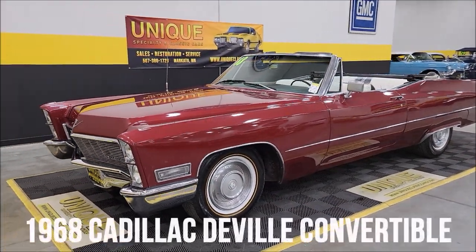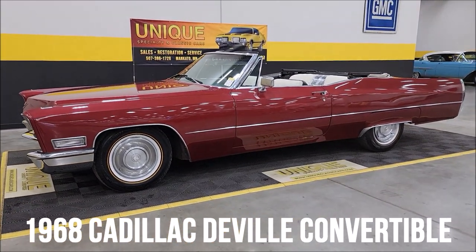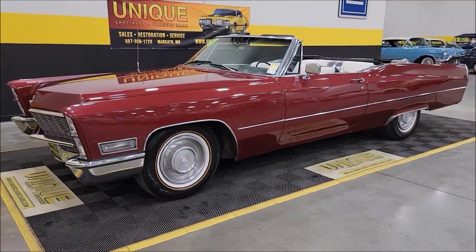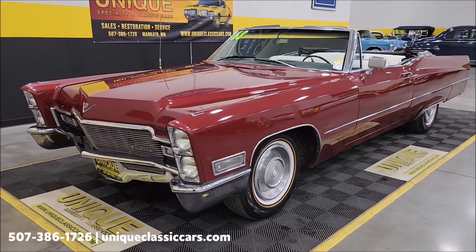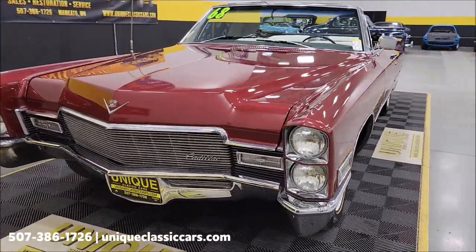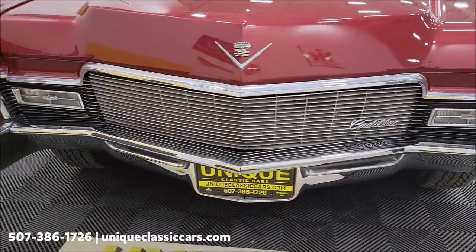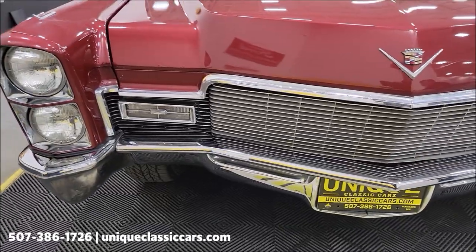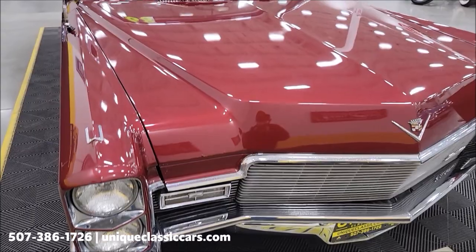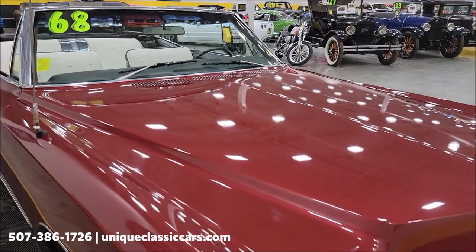Here especially classics: 1968 Cadillac DeVille convertible, 472 V8 underneath the hood, paired up with an automatic transmission TH400. Take a look at the front headlights surrounds chrome. This one has had a repaint along the way, very similar to a San Mateo red, which would have been a 1968 Cadillac color.